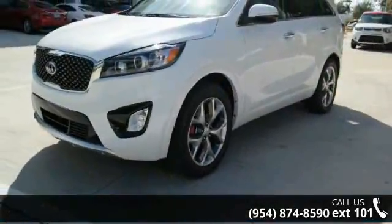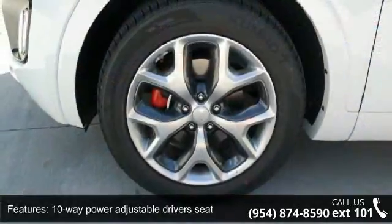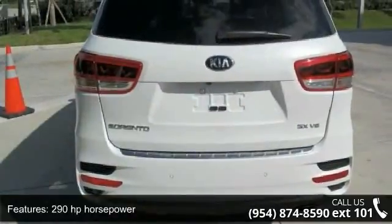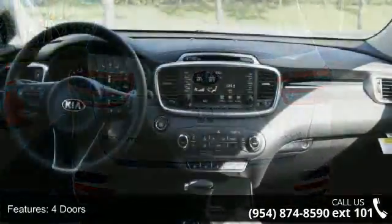Enjoy these notable features: 10-way power adjustable driver's seat, 290 horsepower, 4 doors, 4-wheel ABS brakes, AC power outlet, and air conditioning with dual-zone climate control.